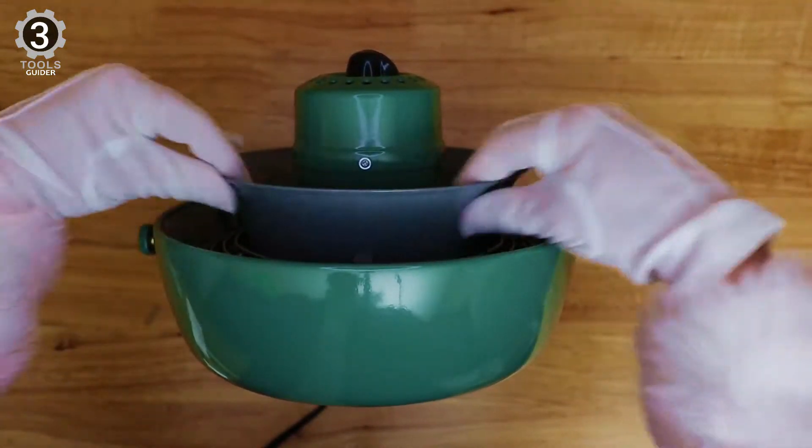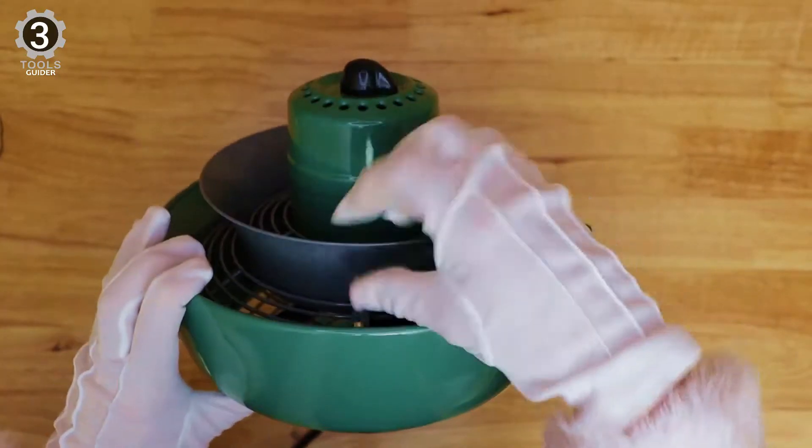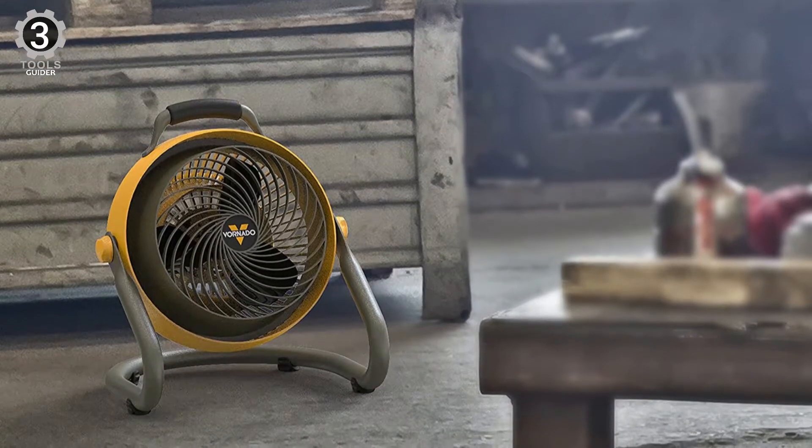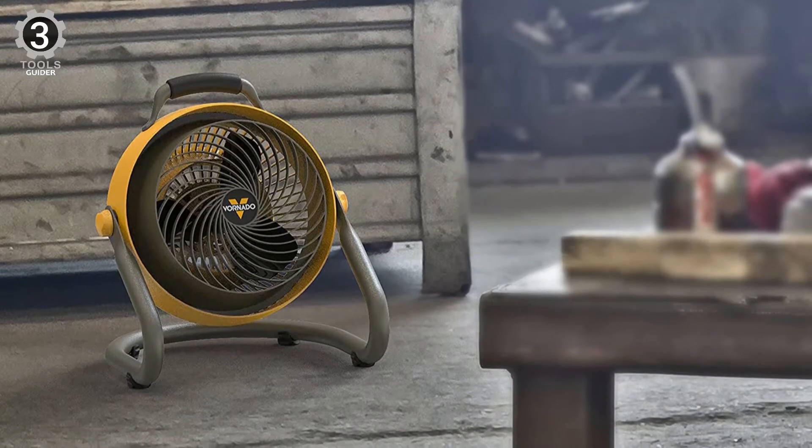This blower also features an incredibly stable and durable steel base, which is hard to find in many fans. You also get OSHA compliance with this fan, meaning you can safely use it in your shop.